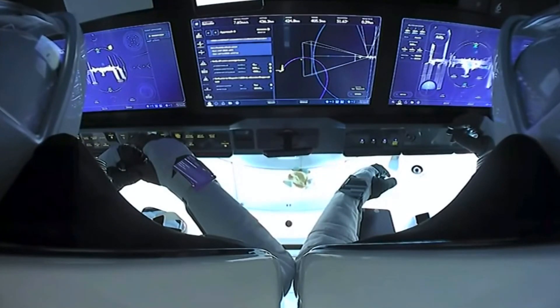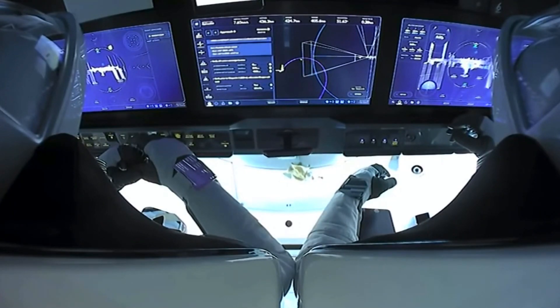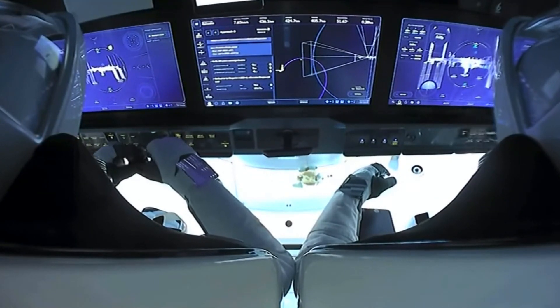We'll be looking for that CHOP call — Crew Hands Off Point — two meters before contact. This means the crew is not commanding the vehicle; they haven't been at this time. However, the vehicle can still perform an abort at that point.